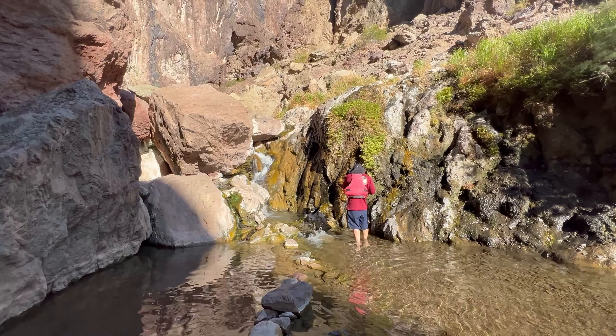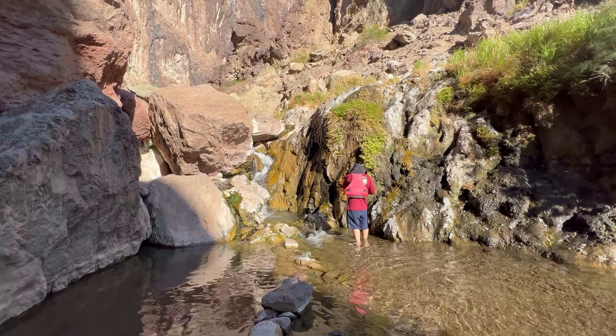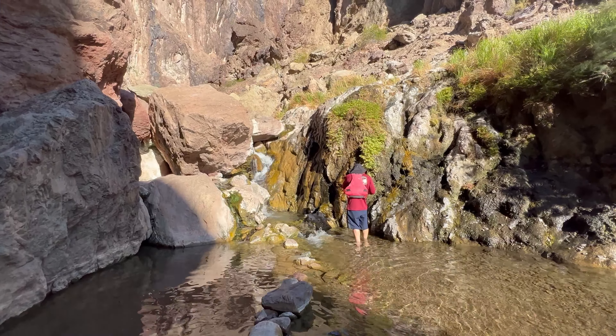Our awesome tour guide Ray told us that the natural spring that flows from the rocks is actually hot water, so you'll get pockets of hot water and cool water when you go by the springs. I was also keeping an eye out for the Hills Have Eyes type of people.